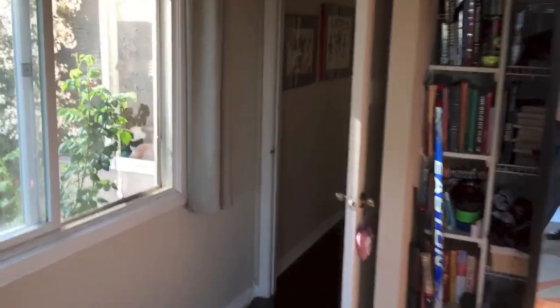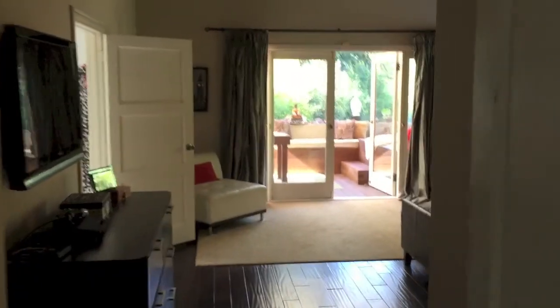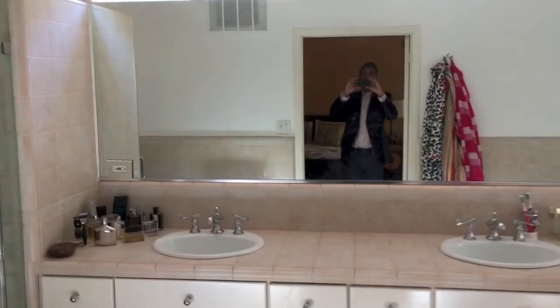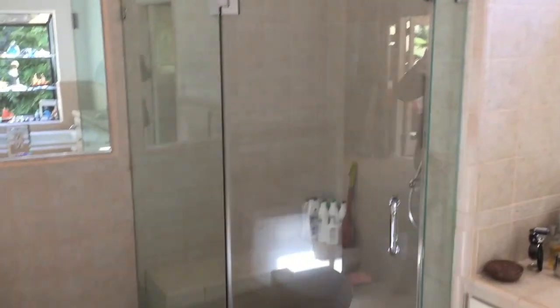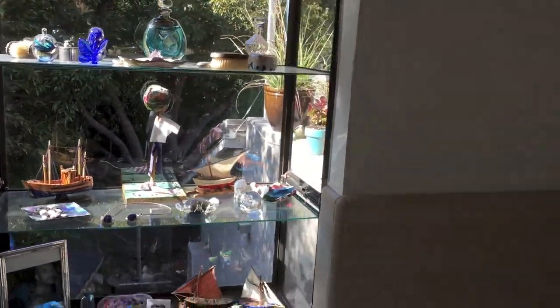Now we're going to go to the other side and see your master bedroom. That's the stairs again, and now we're going to go and look at the master. Nice high beam ceilings. Here's the room — you've got more closet space in there. Here's the bathroom with the shower, toilet, and the tub. And the view to the outside — to the front.